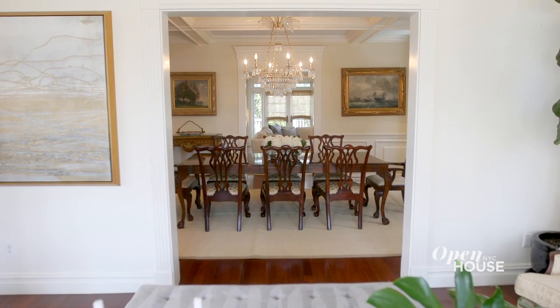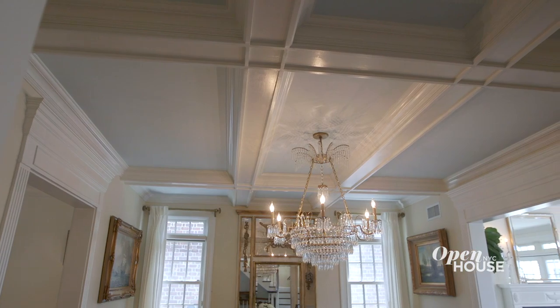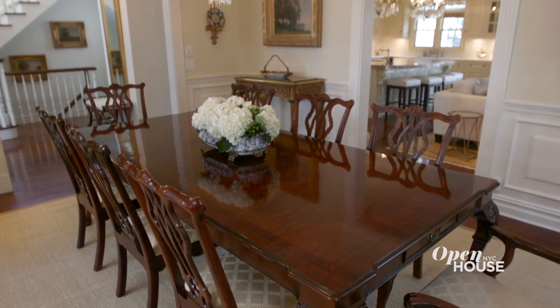But if you're looking for a little more of a formal setting, the dining room is truly magnificent. It boasts stunning coffered ceilings that surround the most exquisite chandelier. This room also has dramatic moldings and can easily accommodate a table of 12.